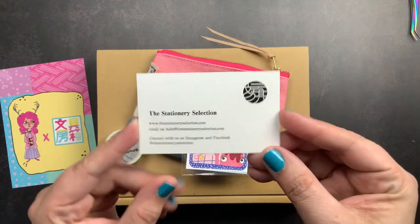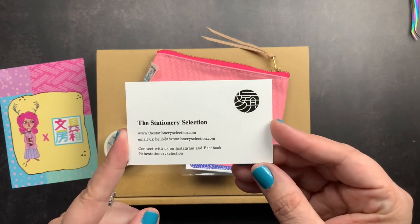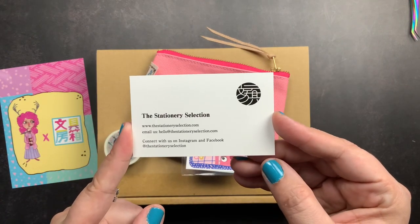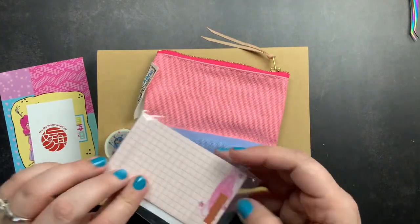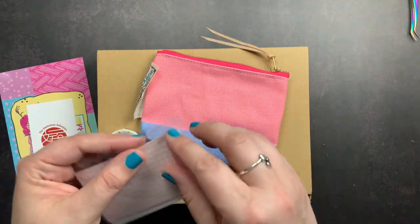I did get the little card from the Stationery Selection — this is the business card for the Stationery Selection with their Instagram, Facebook, and also website details. And then we got some stickers designed by Courtney.